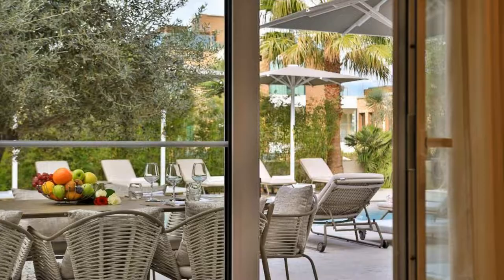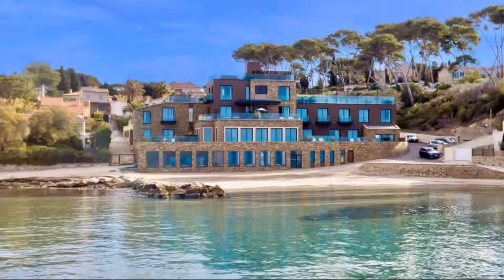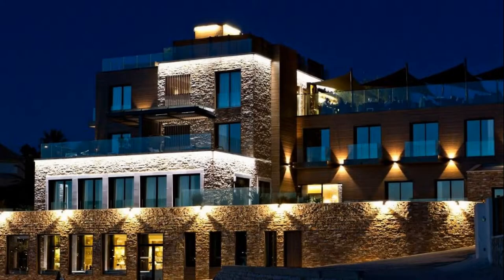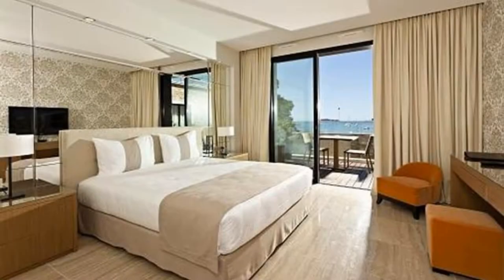There is one type of room available on booking.com. You can book online and enjoy it. The hotel accepts major credit cards and reserves the right to temporarily hold an amount prior to arrival. If you have already stayed in this hotel, please share your experience in the comment box. For booking or more details, go to the link in the description. Thank you.